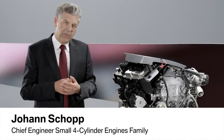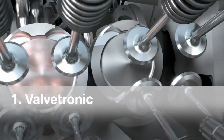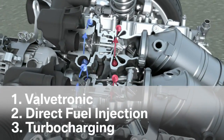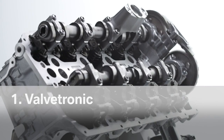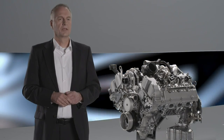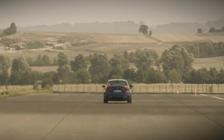With regard to petrol engines, we have three pillars: Valvetronic, combined with direct fuel injection, and coupled with turbocharger technology. One key element of efficiency is BMW Valvetronic — a BMW-developed technology that allows us to optimally adjust consumption with every gas pedal position.